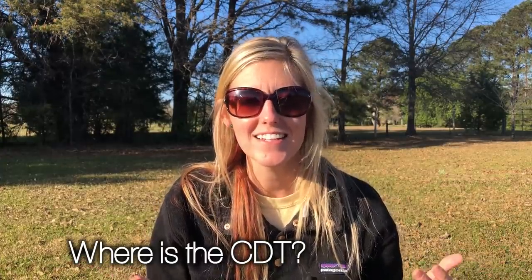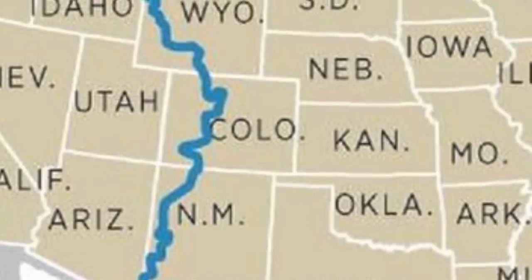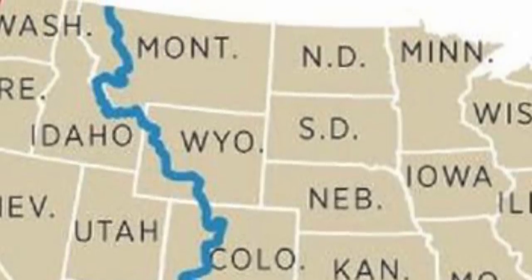So to start with, where is the CDT? Well, the CDT spans 3,100 miles from Mexico to Canada across the Continental Divide, and it passes through New Mexico, Colorado, Wyoming, a little bit of Idaho, and then through Montana.